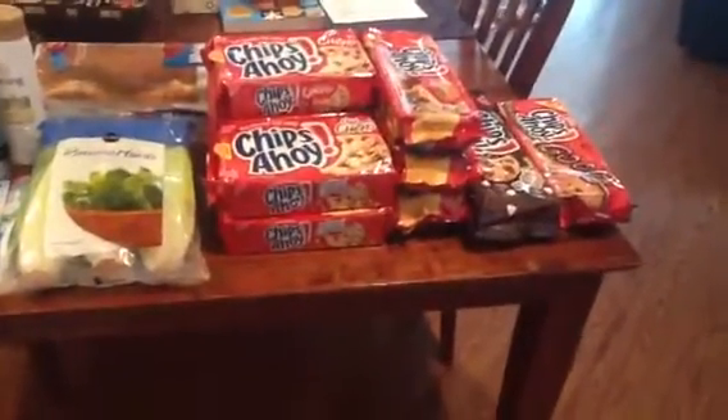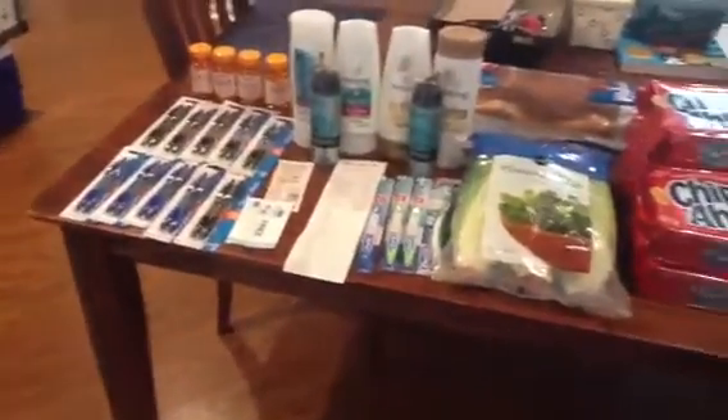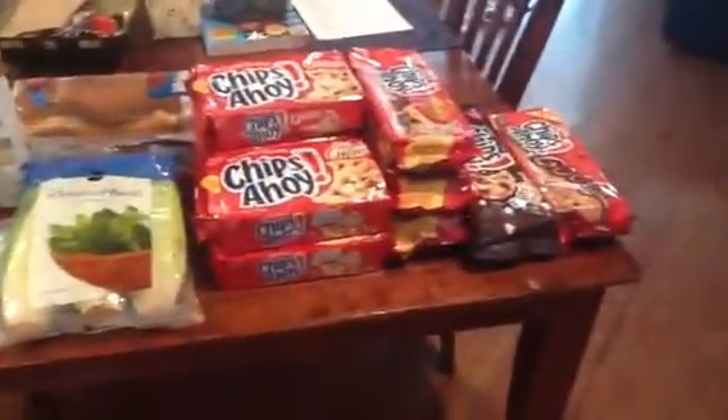Hello everyone, this is Jade from Never Extreme, and I did a small Publix haul today, and I thought I would take the time to tell you all about the deals.